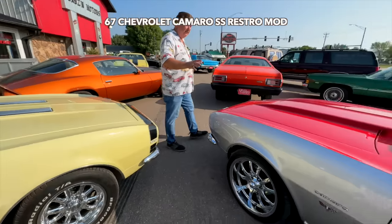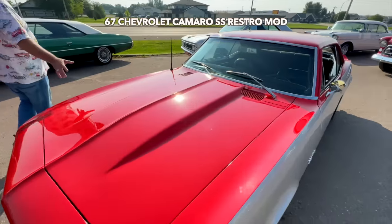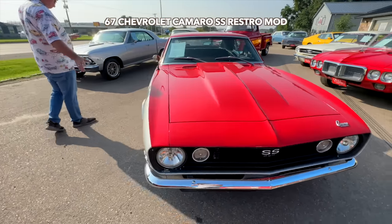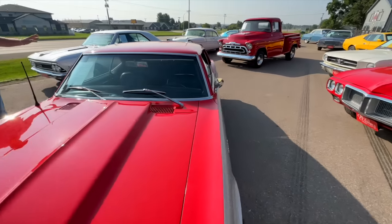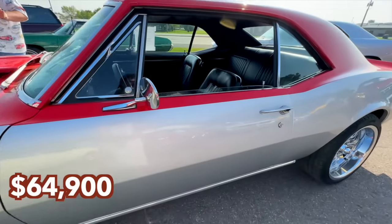Here's another Restomod, a 1967. 350 automatic, it's a 400 turbo again. Tubular suspension on this car. Four-wheel disc brakes. Priced at $64,900. Kind of a Foose two-tone paint. Older restoration but still super nice.